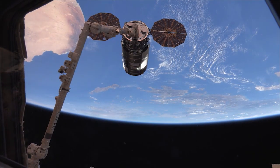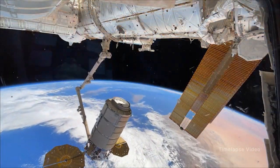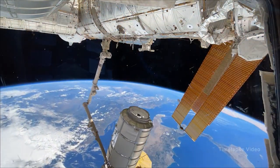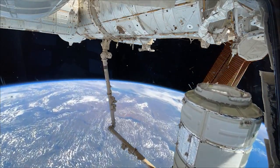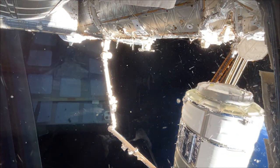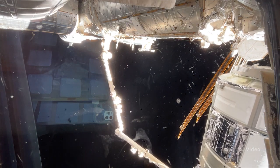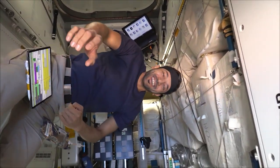We got us a Cygnus. Next, the arm will maneuver the Cygnus vehicle over to the Node-1 common berthing mechanism, and that common berthing mechanism, or CBM, will connect the vehicle, bolt it onto the space station, and then we'll get to get inside and take out all the cargo and supplies. Maybe some ice cream? Maybe, yeah, we'll see. Maybe some special treats.